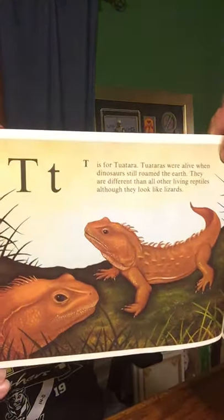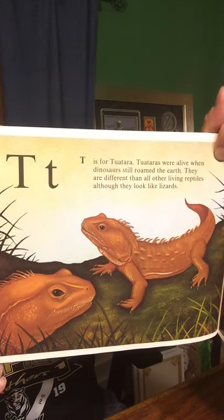T is for Tuatara. Tuataras were alive when dinosaurs still roamed the earth. They are different than all the other reptiles, although they look like lizards.